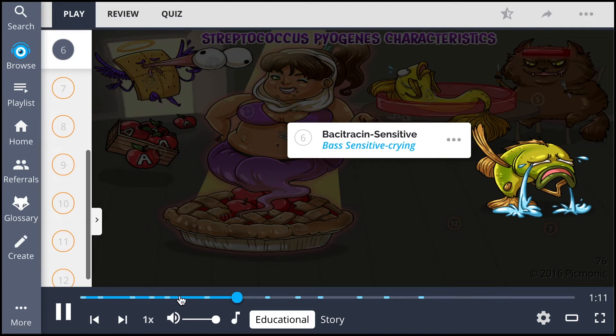It can be further discerned from other streptococcal organisms because it is bacitracin-sensitive, represented by the bass crying.